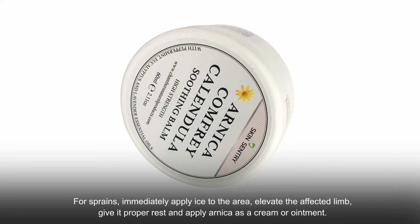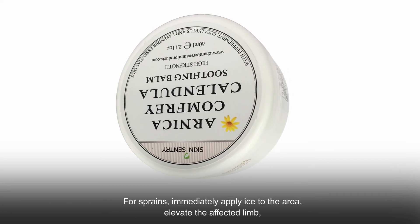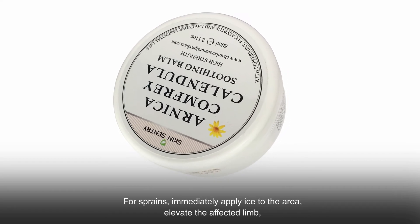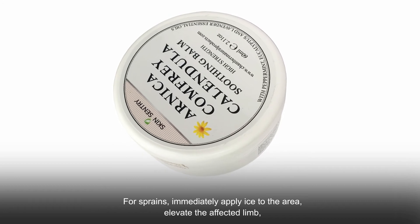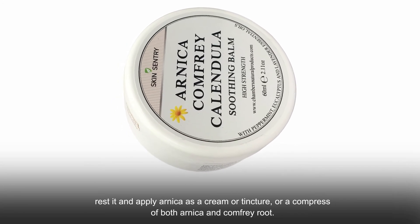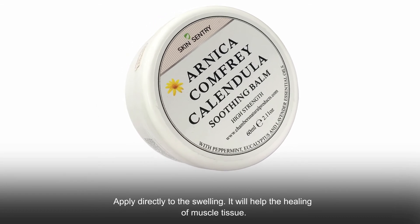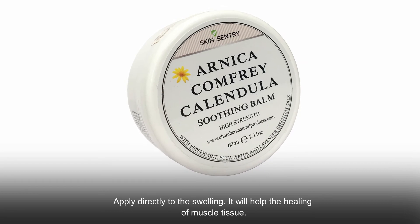Number four: arnica balm. For sprains, immediately apply ice to the area, elevate the affected limb, give it proper rest, and apply arnica as a cream, ointment, or tincture directly to the swelling. You can also apply a compress combining both arnica and comfrey root directly to the swelling — it will help the healing of muscle tissue.